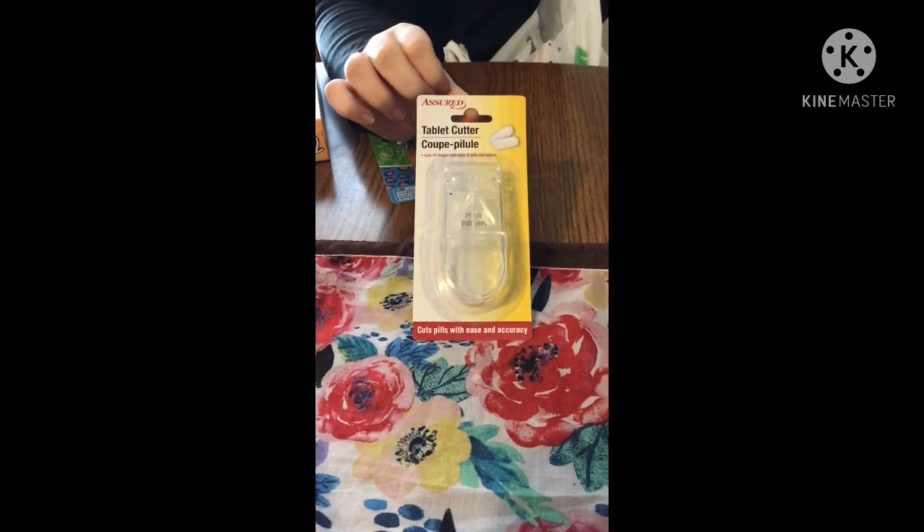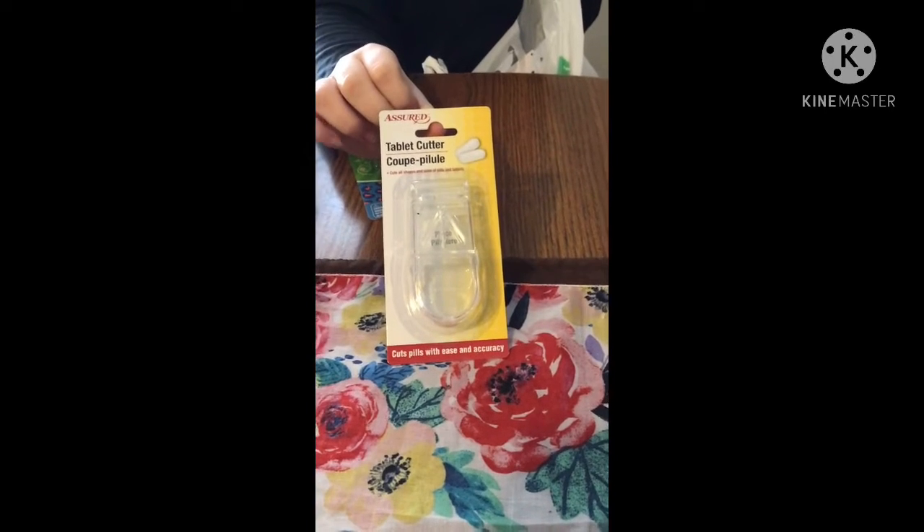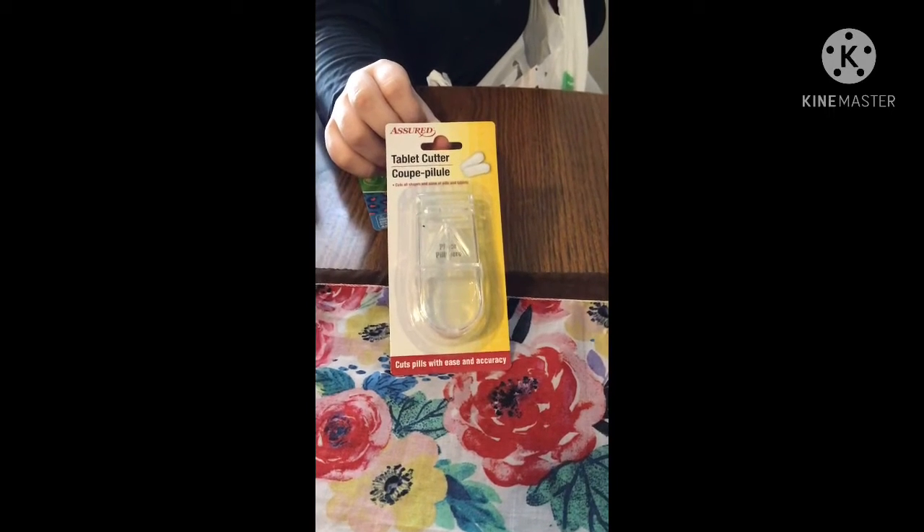I needed a pill cutter, and I hadn't seen them in a while at my store. I noticed they stocked them up so I grabbed one — they work really well.